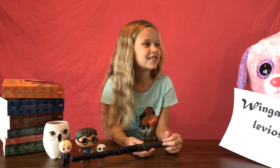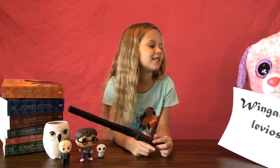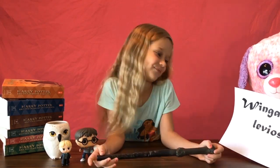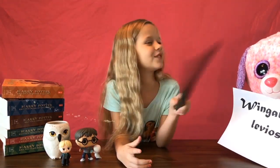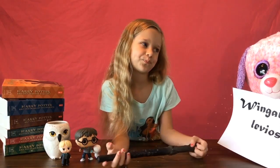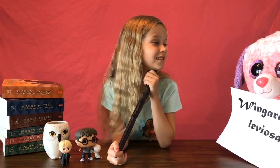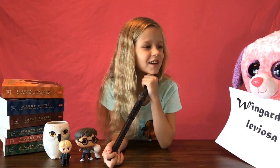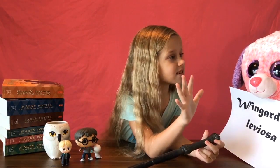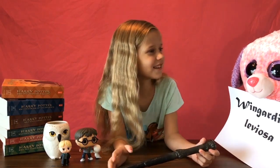Wingardium Leviosa levitates, moves, and manipulates targets. The wand motion is a swish and flick. The spell is taught in first year Charms class. It came to good use when Ron Weasley performed the spell to knock out a mountain troll. Six years later, Harry uses the charm to levitate the sidecar of his godfather's flying motorcycle.